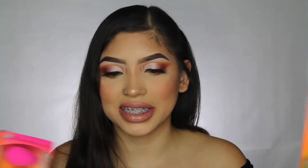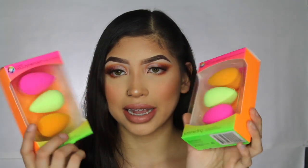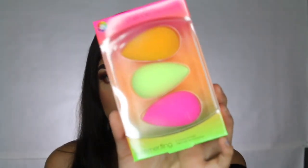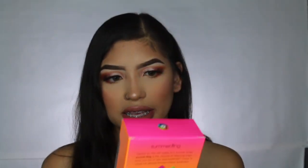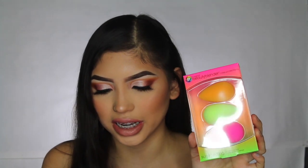Next thing that I got was some beauty blenders. I already stocked up on my beauty blenders because this is what I use to do my makeup every single day, and I also use beauty blenders on clients. I got two packets, and each packet comes with three different beauty blenders. This is the Summer Fling collection, and each of these little sets came out to $49 each. I got two of them, so it came out to $98 — basically $100 for six sponges.